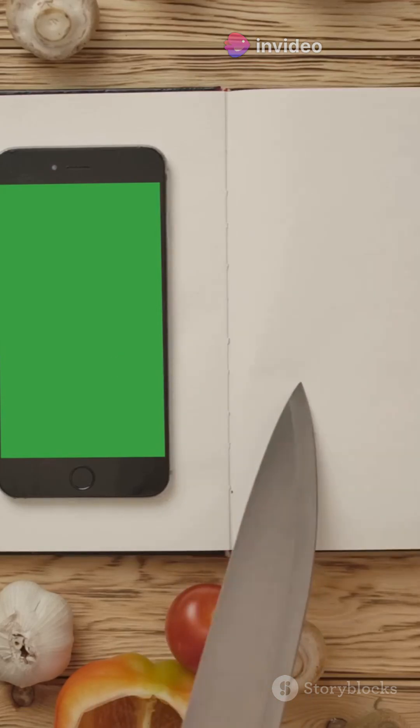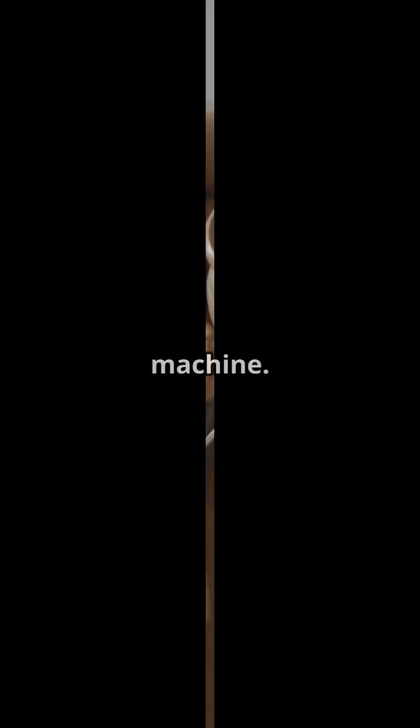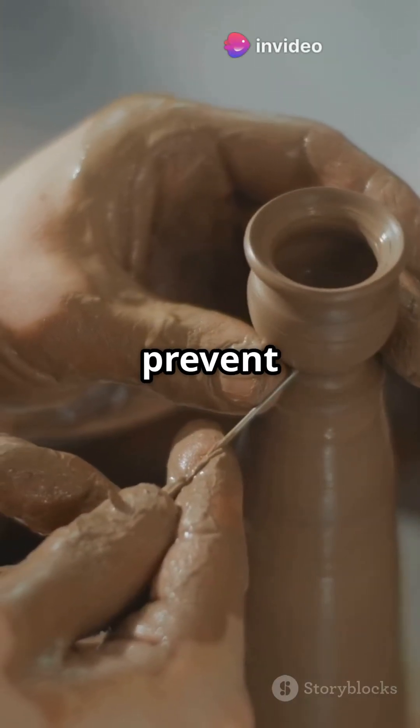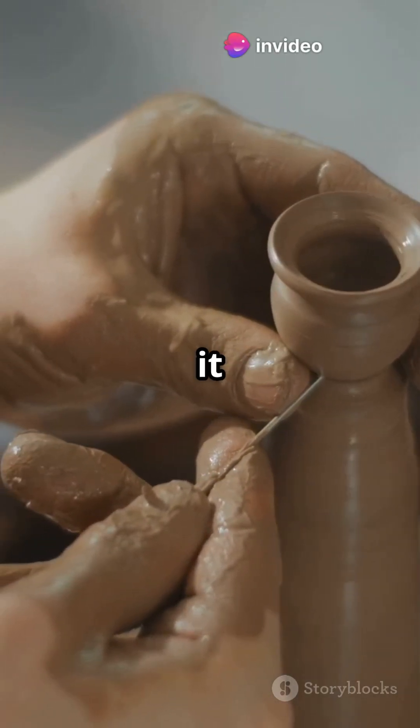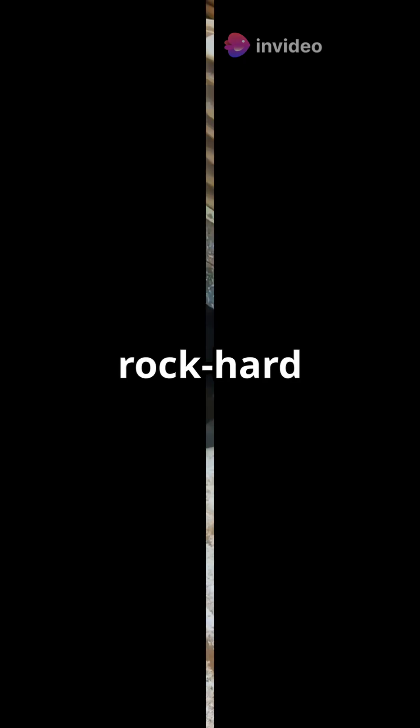So how do we make ceramics? It starts with clay or powdered minerals, which are shaped by hand, mould or machine. Then it's dried to remove moisture — this step is crucial to prevent cracking. Next, we fire it in a kiln at over 1,000 degrees Celsius, turning it from soft clay into a rock-hard masterpiece.